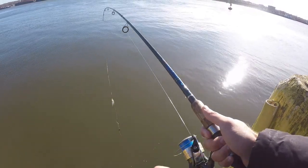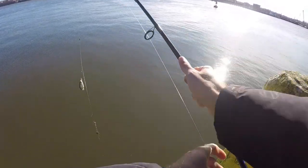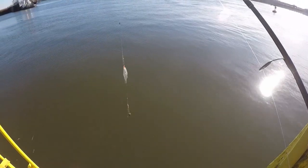Check this out — reeling in just to check my bait, didn't even feel it, but there's another tiny little striper.